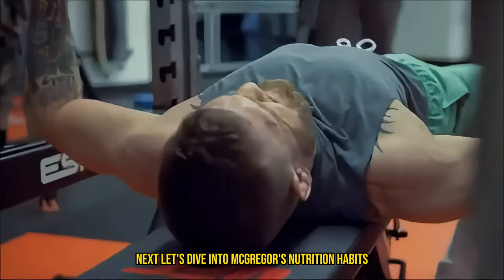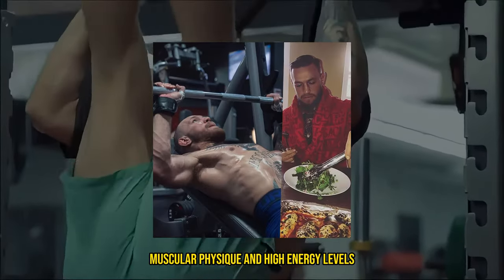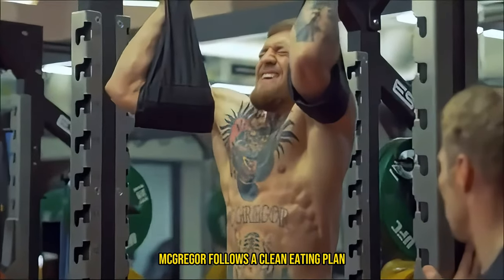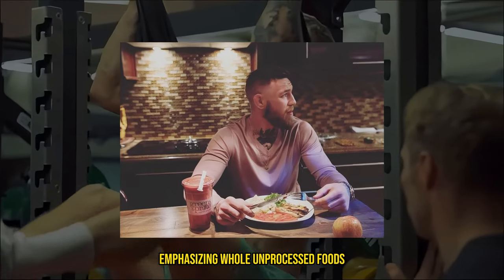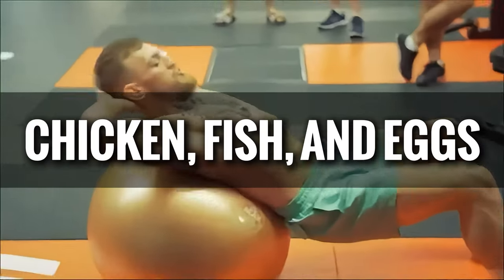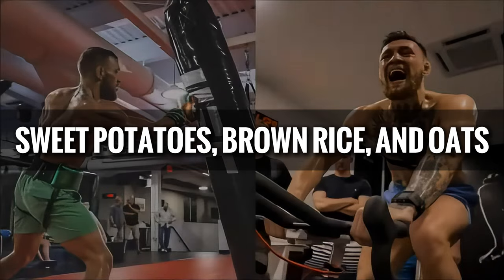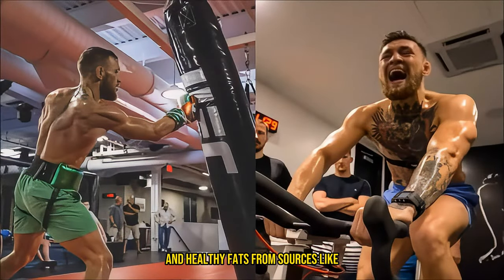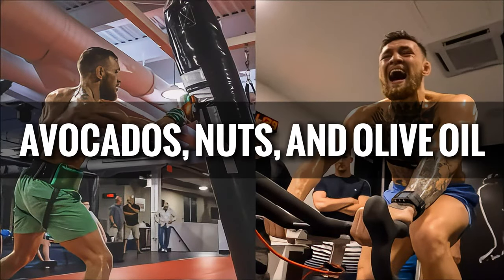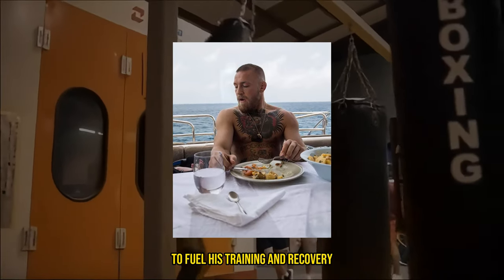Next, let's dive into McGregor's nutrition habits. Nutrition is key to maintaining his lean, muscular physique and high energy levels. McGregor follows a clean eating plan, emphasizing whole, unprocessed foods. His diet includes lean proteins like chicken, fish, and eggs, complex carbs such as sweet potatoes, brown rice, and oats, and healthy fats from sources like avocados, nuts, and olive oil. He also ensures a balanced intake of macronutrients to fuel his training and recovery.